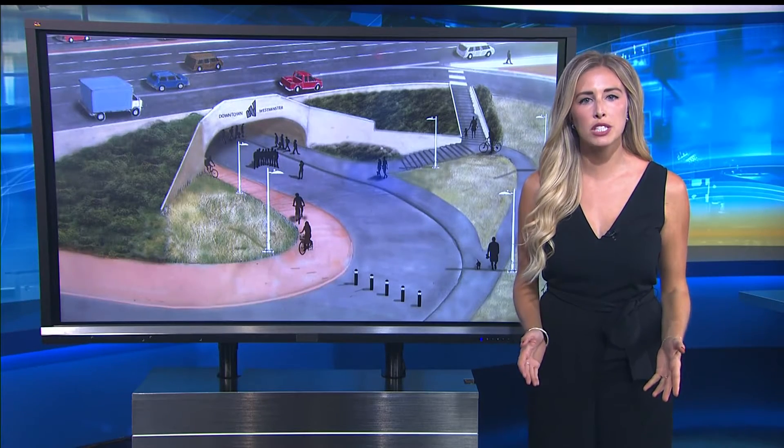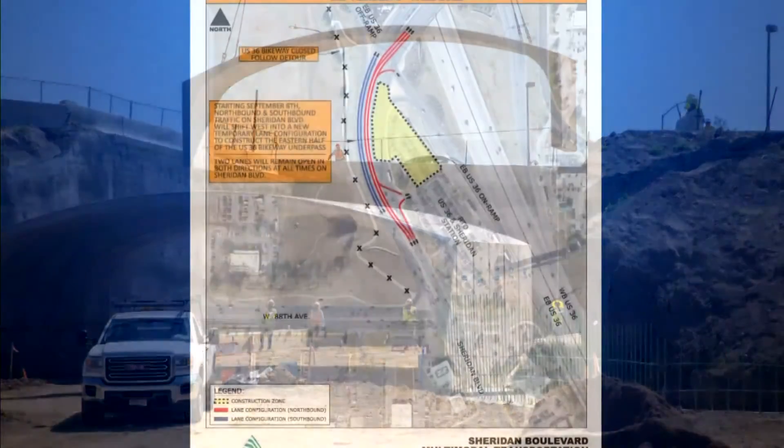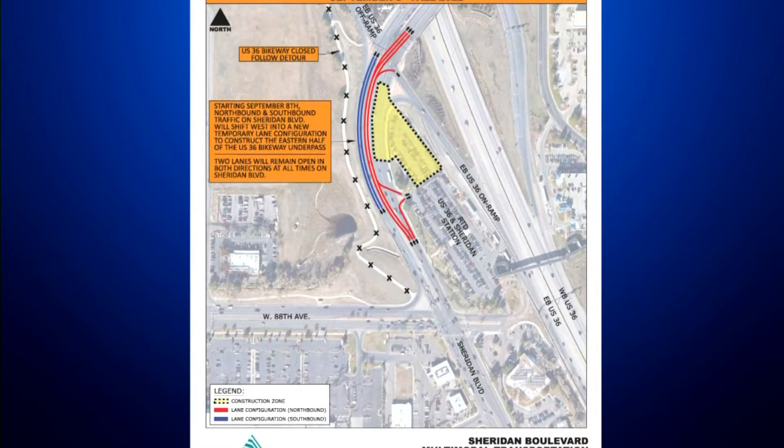Starting today, drivers traveling through Westminster along Sheridan will notice some changes. Construction on the new U.S. 36 bikeway underpass is now underway. It connects the RTD station to U.S. 36 to 88th Avenue. CDOT is working on this project and starting today, there will be some traffic impacts.